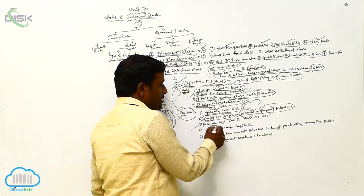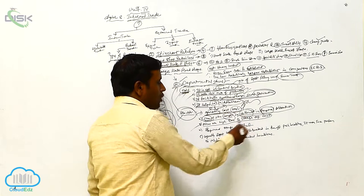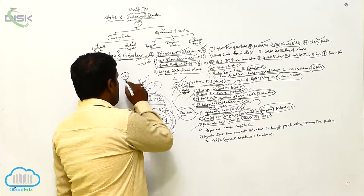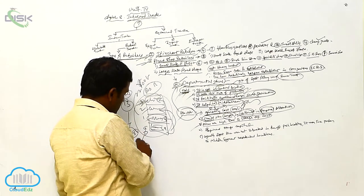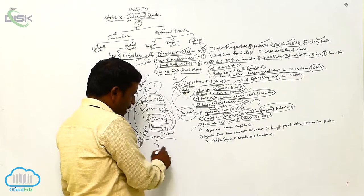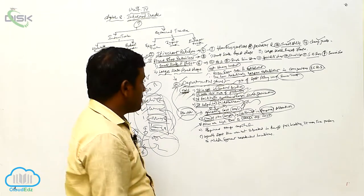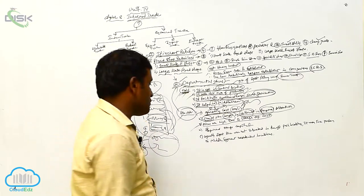Third, prices are high due to large operating costs. Since operating cost is high, product cost also increases automatically. For example, if the manufacturing cost is 10 rupees, it becomes 13 at the wholesaler level, and with the departmental store's operating costs and other expenses added, it may reach 16 rupees. So the selling price of the product is high, which is another problem.